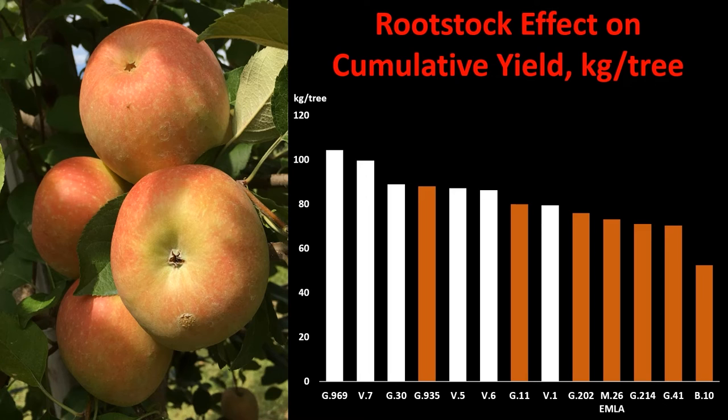This slide represents the rootstock effect on cumulative yield in kilograms per tree over the eight years of our study. In 2021, trees on Geneva 969 produced the highest cumulative yield throughout the years, while trees grafted on B10 had the least cumulative yield. Trees grafted on Geneva 935 performed very similarly to G30 and two Vineland series rootstocks, V5 and V6. Geneva 11 cumulative yield was the same as trees grafted on Vineland 1.